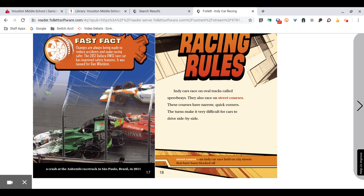Racing Rules. IndyCars race on oval tracks called speedways. They also race on street courses. These courses have narrow, quick corners. The turns make it very difficult for cars to drive side by side.